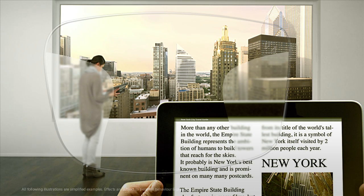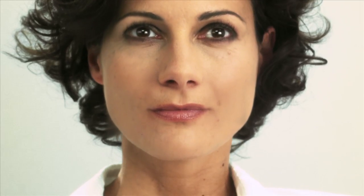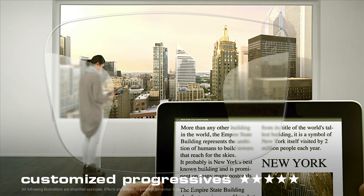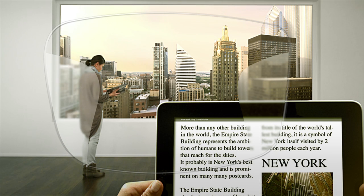A much larger range of clear focused vision is provided by advanced progressives. But that's not all. With customized progressives by Zeiss, the close-up zone becomes much, much wider because your own personal parameters are integrated into your progressives with great precision. The result is perfect vision at any distance.